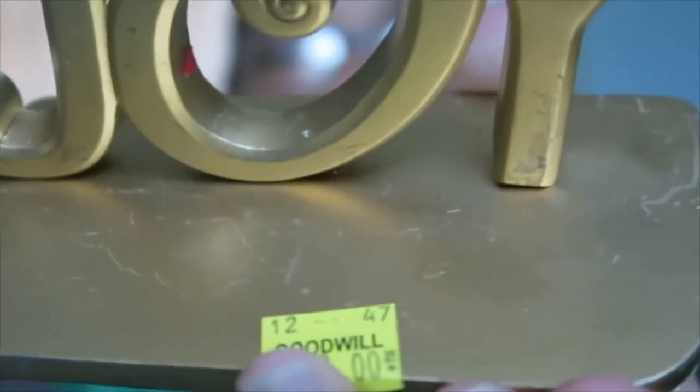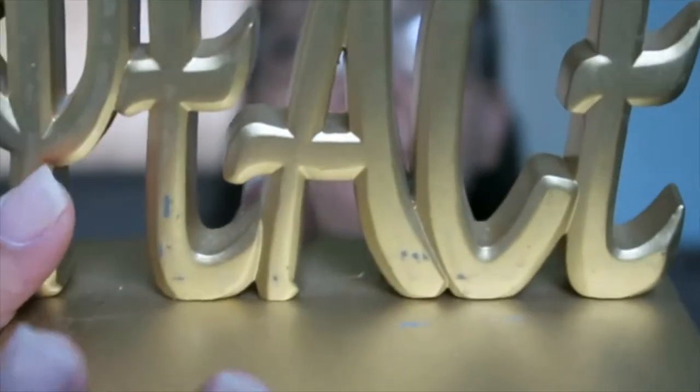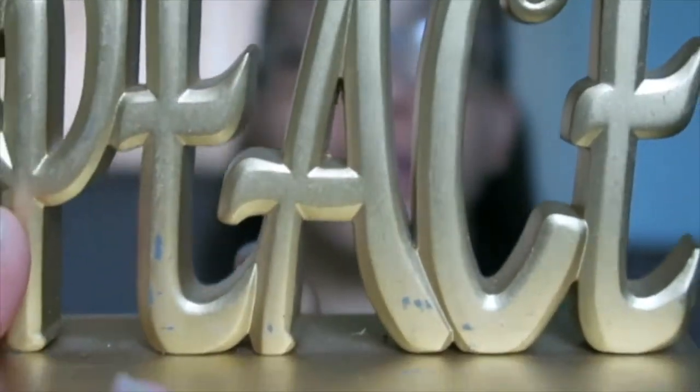These signs here were $3.00. They are a little scratched up so I do intend on spray painting them — they need a little bit of help. They have little handles here, which I'm assuming are for a stocking, but I'm not going to do that. I'll show you how I'm actually using these items, so you'll be able to see that.